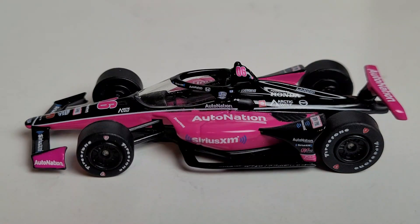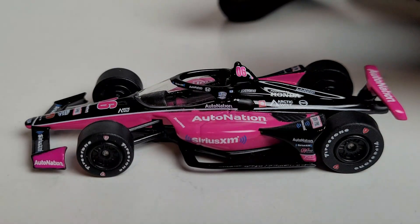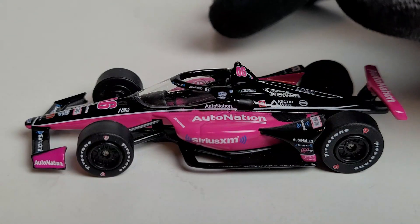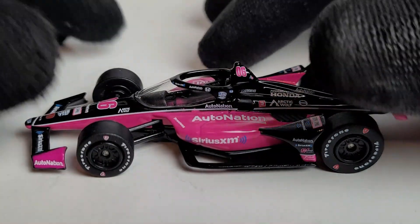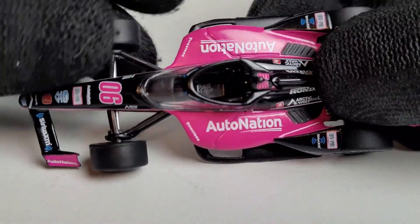We've already got this diecast out of its box and let me tell you, these Meyer Shank cars absolutely do not disappoint. When you see these cars in person, that hot pink really catches your eye — it's like a dayglow pink. Hot pink's a lot better to say anyway, and heck, who doesn't like pink? It is quite hot, I will say that.